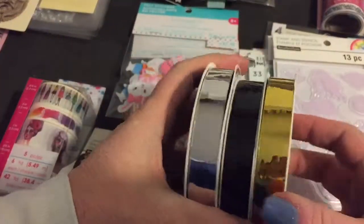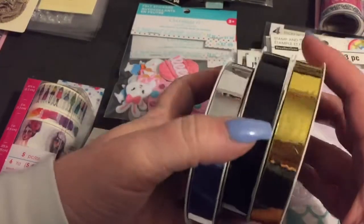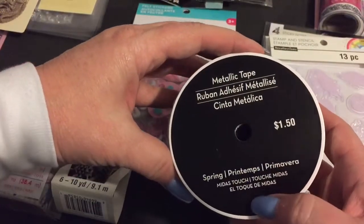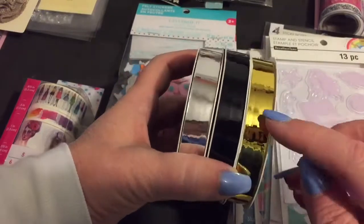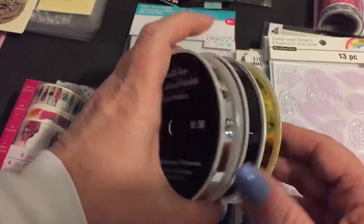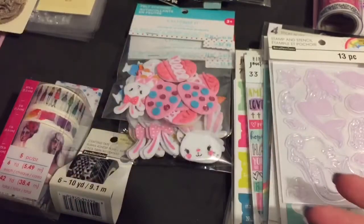I found these, which are 32 yards of shiny tape. I've never seen this metallic tape like this before. For $1.50, that's a lot of product. They had gold, silver, and black — that's all they had. So I got one of each to give them a try. I thought for $1.50 I couldn't really go wrong.